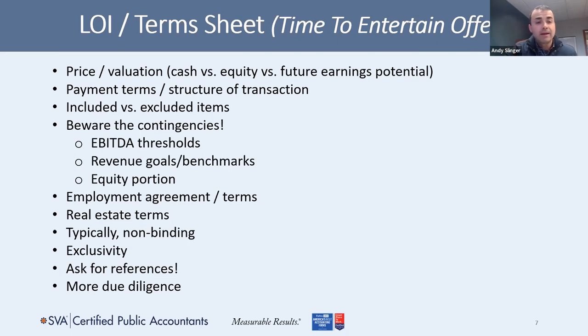The LOI will outline your employment agreement. Because more than likely, you'll work in that practice for a time. How long? What are the terms? How are you compensated? What are your benefits? What responsibilities do you have? Make sure that's very clear. Regarding real estate — almost all of these deals, you're not selling the real estate; you're retaining it. Make sure your rent is fair market value before, because you should be getting fair market value after. Make sure you have an out. Make sure you have a good lease. Make sure in the worst case scenario you're not left with an empty building that no one wants.